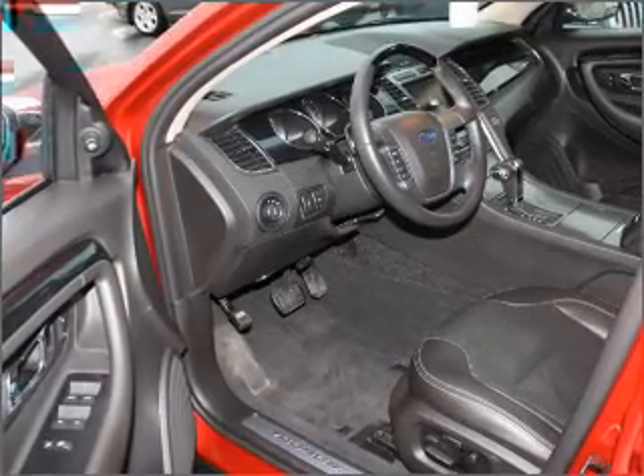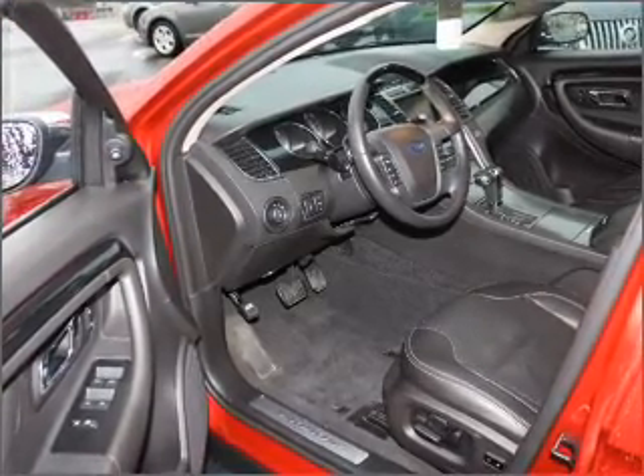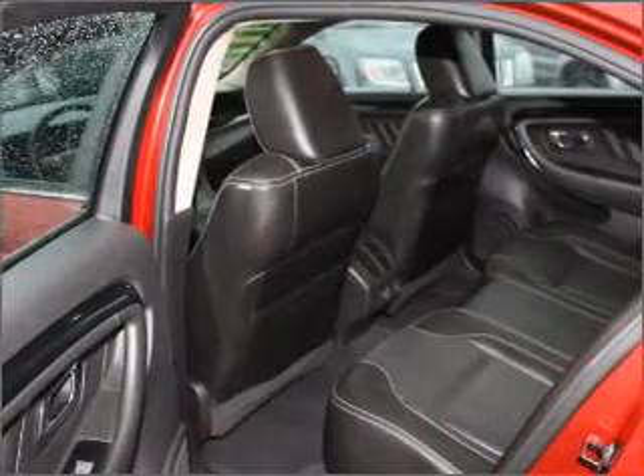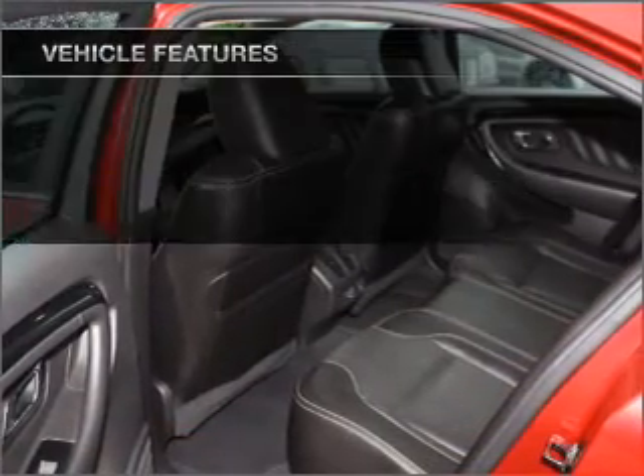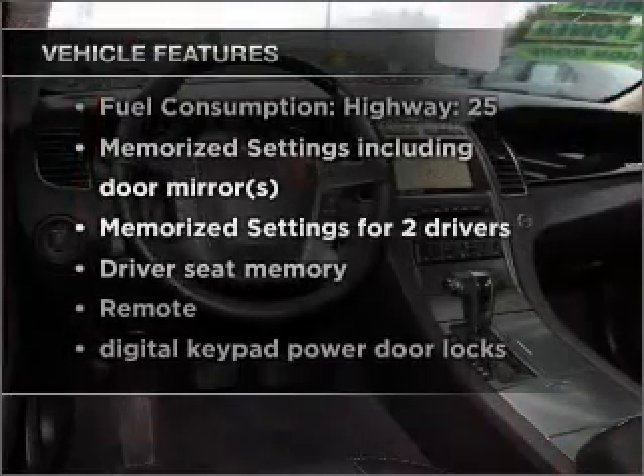GPS navigation will guide you to your destination, and the anti-lock braking system will help deliver you safely. Pamper yourself with memory settings, and with these notable features, you won't want to miss out on the opportunity to own this amazing vehicle.